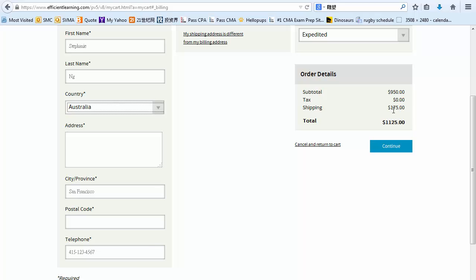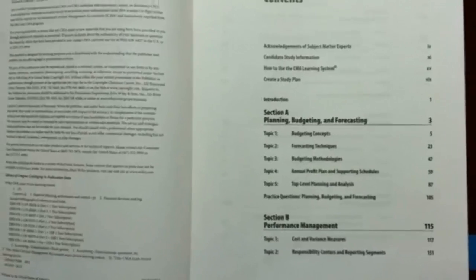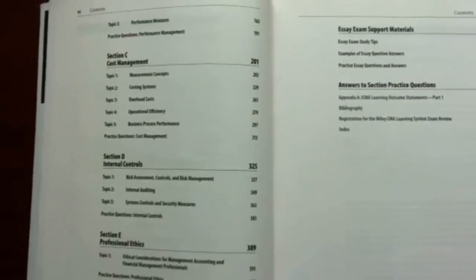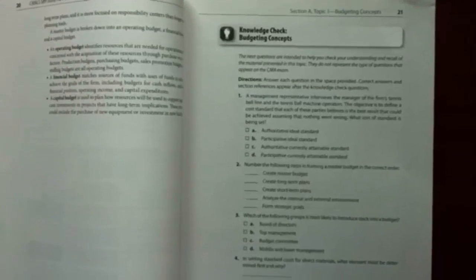In any case, I know some of you like the touch and feel of a real book, so I am going to show you how it looks. Here is the table of contents of part 1. The content is divided into 5 sections and 17 subtopics, covering Planning, Budget and Forecasting, Performance Management, Cost Management, Internal Controls, and Professional Ethics. If you are familiar with the Wiley CPA textbooks, you will find the CMA version less overwhelming, with bigger font and more white spaces in the margins. There is a knowledge check at the end of each subtopic to help check your understanding of the concepts.